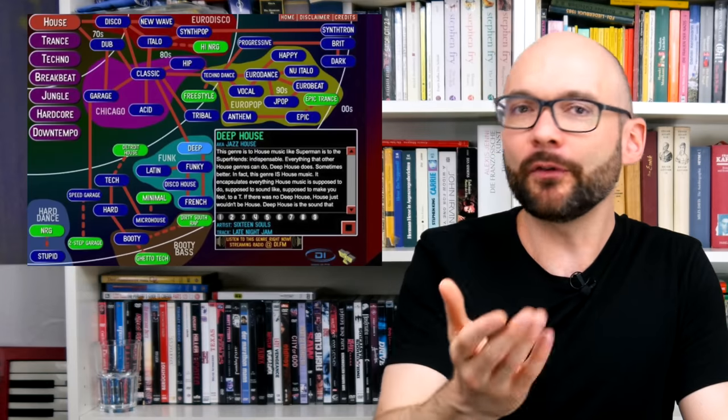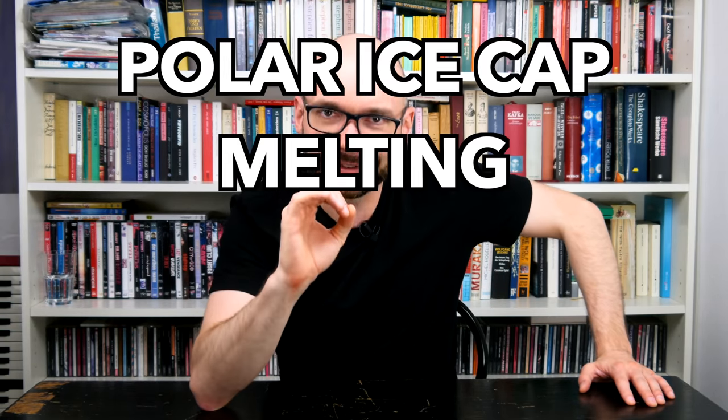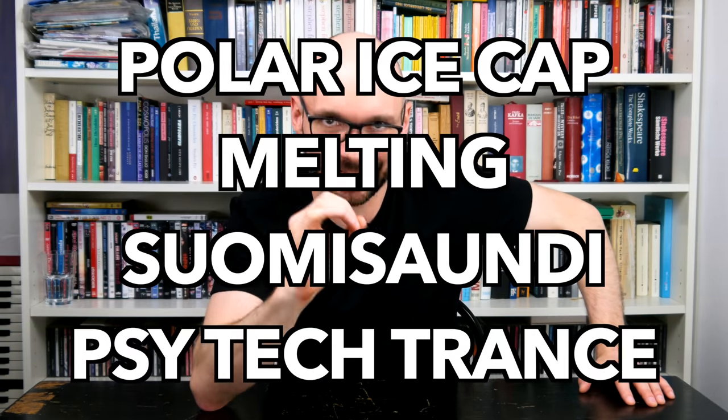The rise of virtual analog synths in the 90s gave a push forward to dance music of all genres and countries. I want to know if we can summon some of that spirit in this polar ice cap melting Suomi-sounding sci-tech trance.